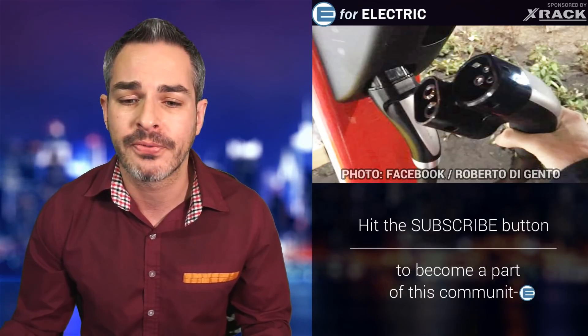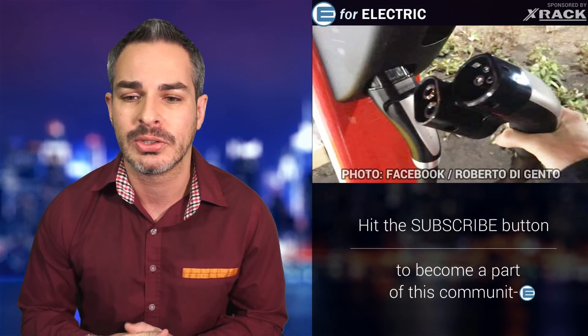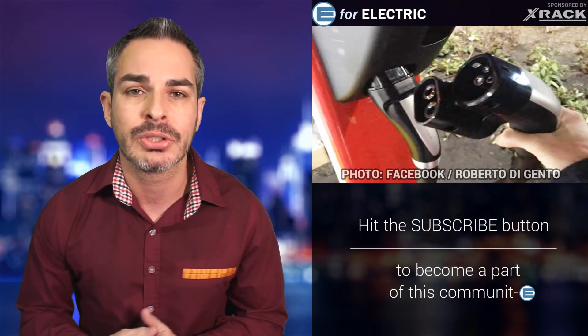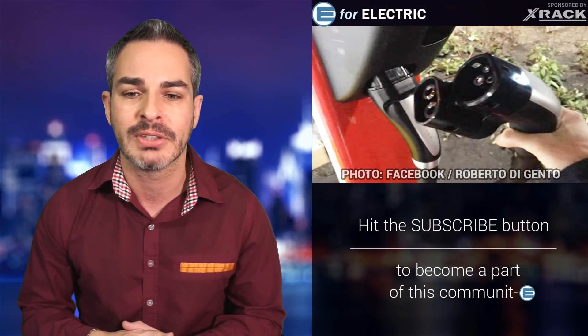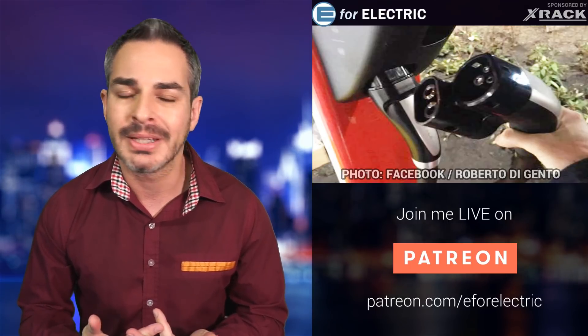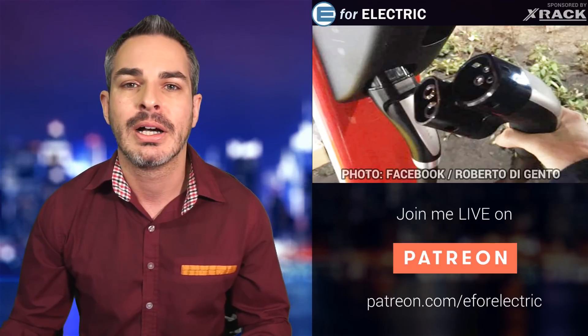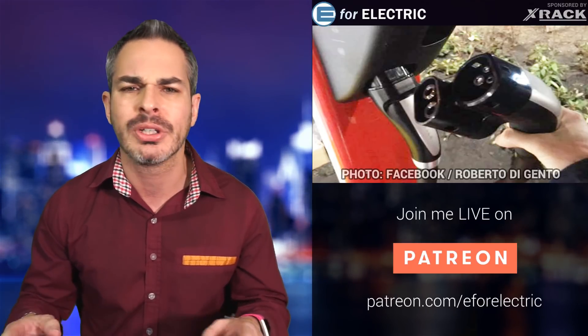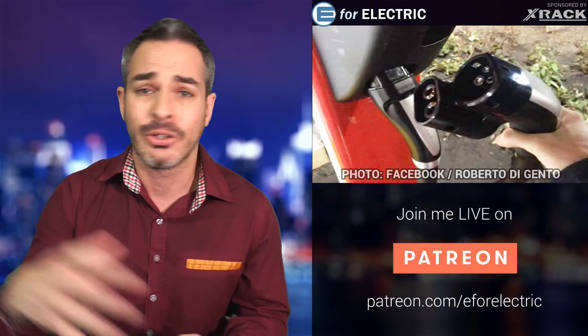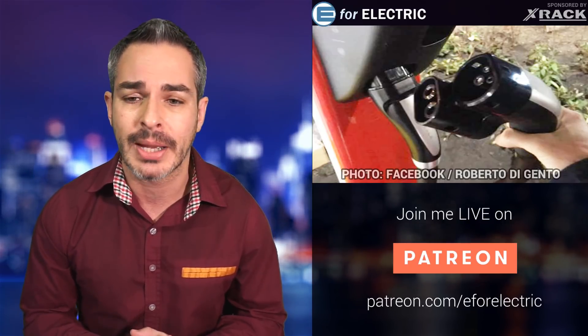So here's a picture of that bulky CCS connector. As you can see, it also looks like it was in Chernobyl and grew a secondary twin head. But at this point, I just want something that is the same standard for everybody. I know it's going to take a while. I know there's still China, there's still North America, but it is a good step now.